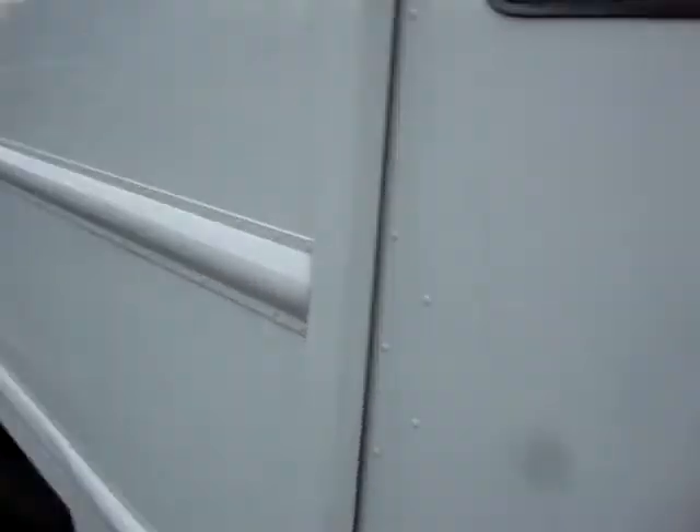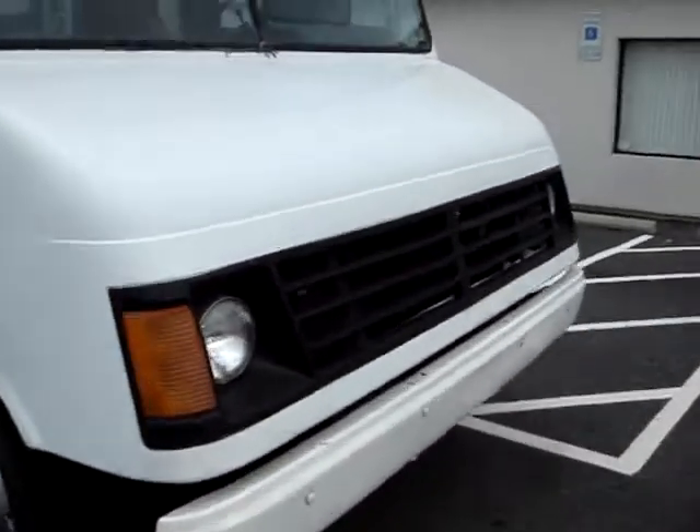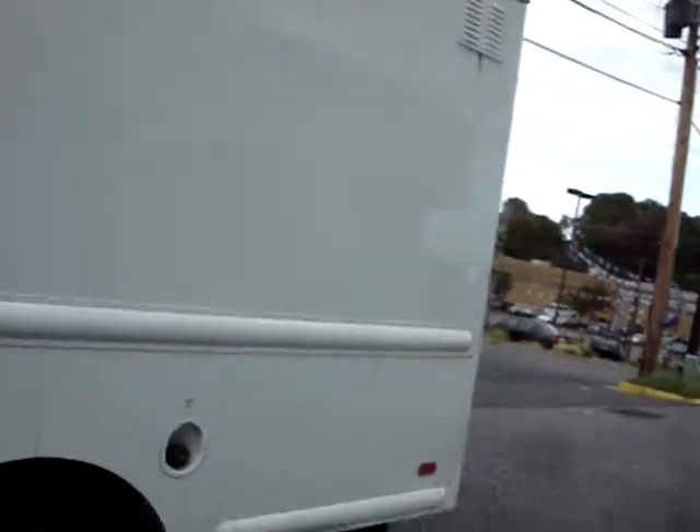This door does lock and there's a key to it. For access to the motor, it has one of the hoods at the front — the whole front end opens up. Pretty interesting. The motor sounds good.